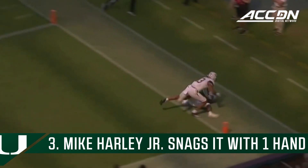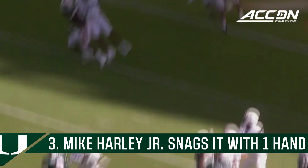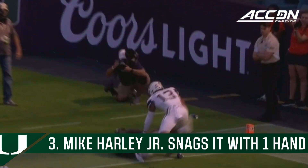No play-pass necessary. Just a rope to the corner. Harley with a one-handed catch! Look at that! It gets even better!